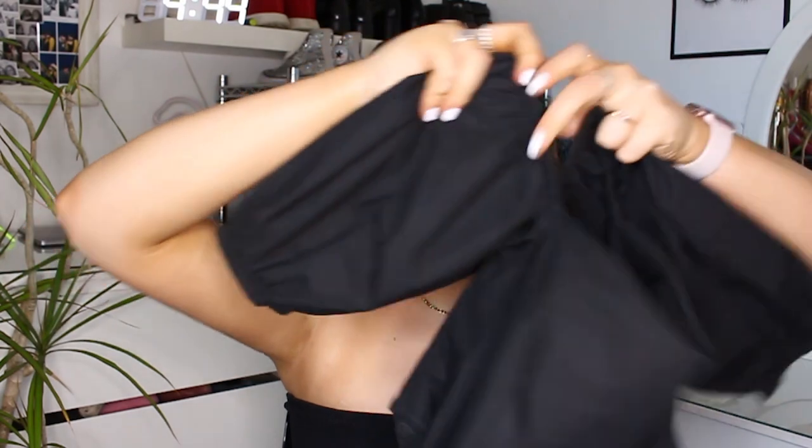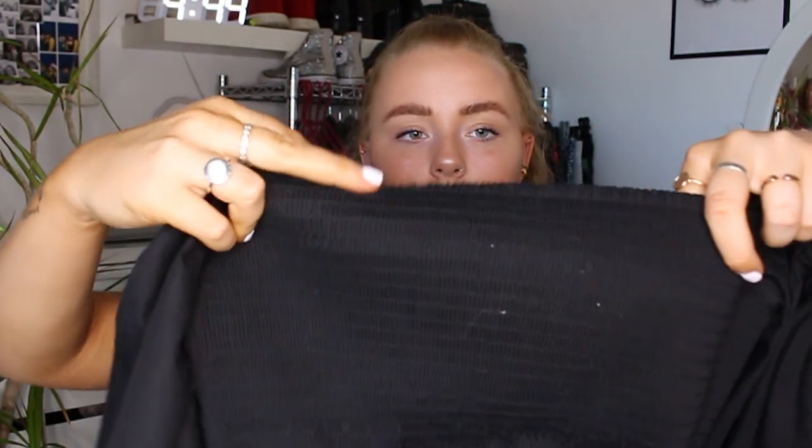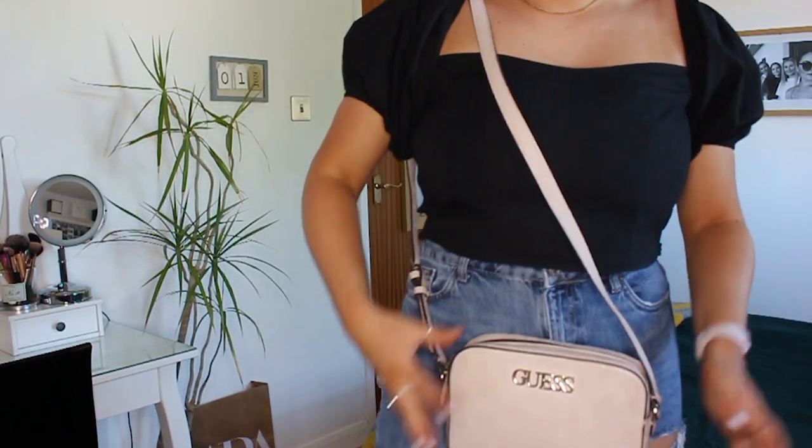Outfit three: this top is from H&M. It's a little off-the-shoulder top, though I actually wear mine on my shoulders because I prefer it. It has big sleeves and the front has really nice little pleats down it which are very flattering. The back is elasticated so it's super comfortable — you can eat whatever you want in this top! It's a little crop top.